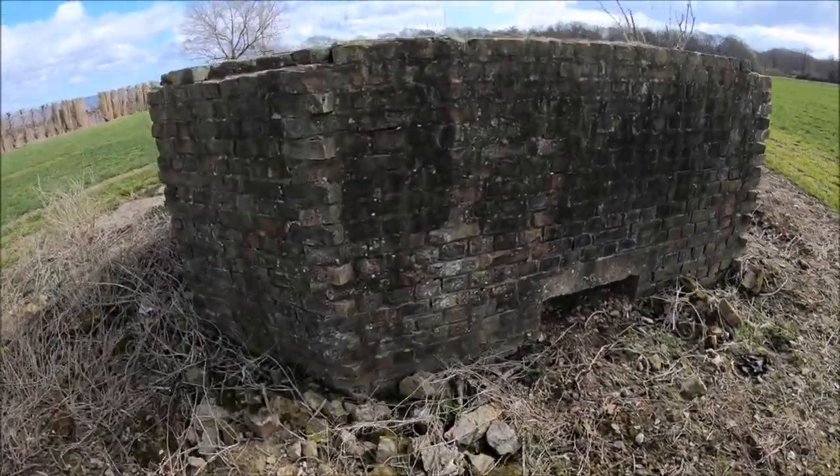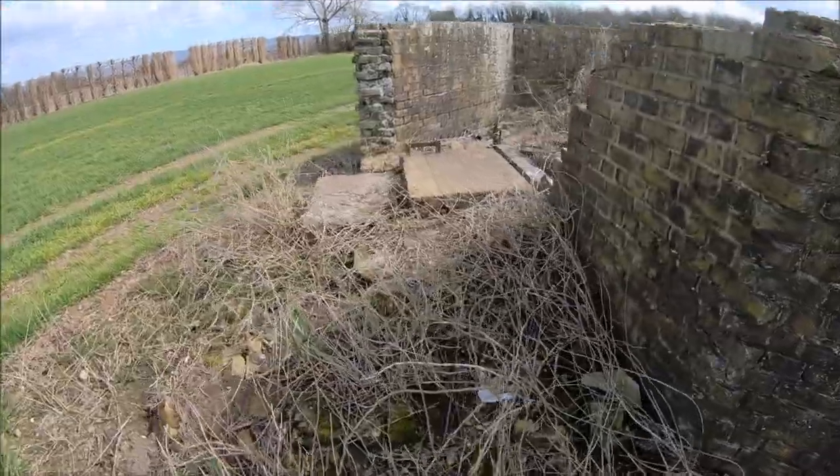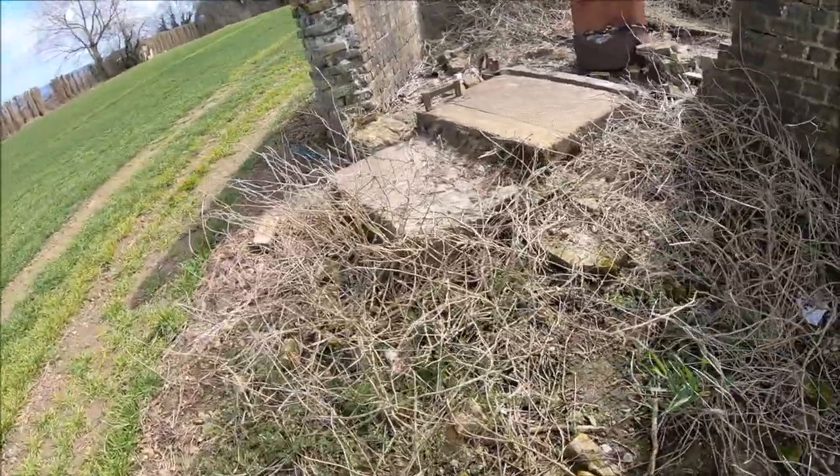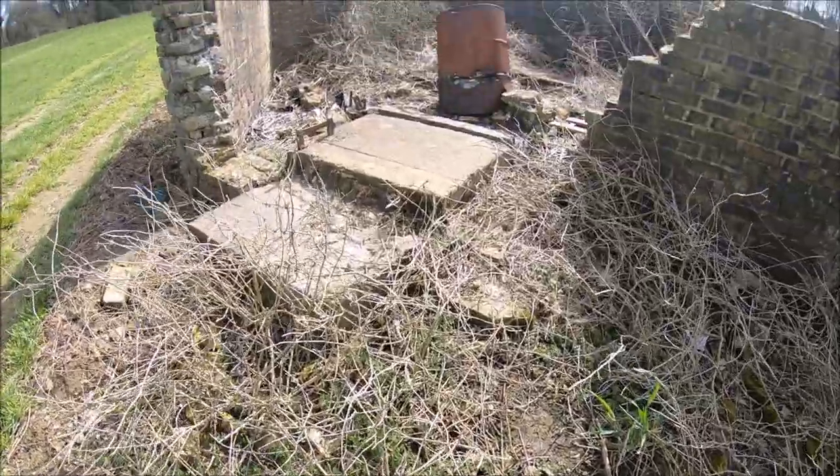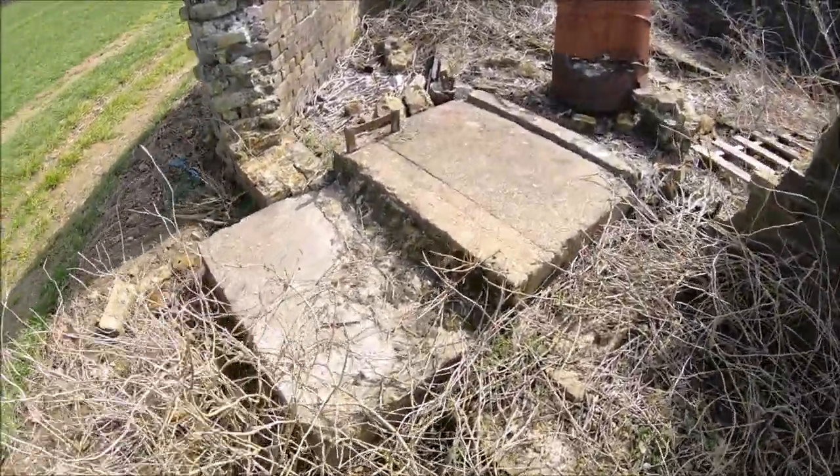Well, this is what remains of a high frequency direction finder, or possibly a Y station, on the outskirts of the former RAF West Morling.